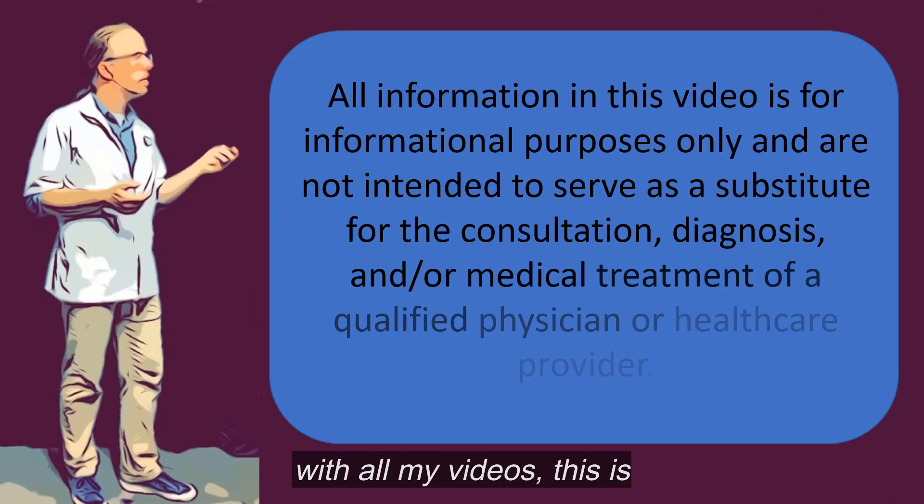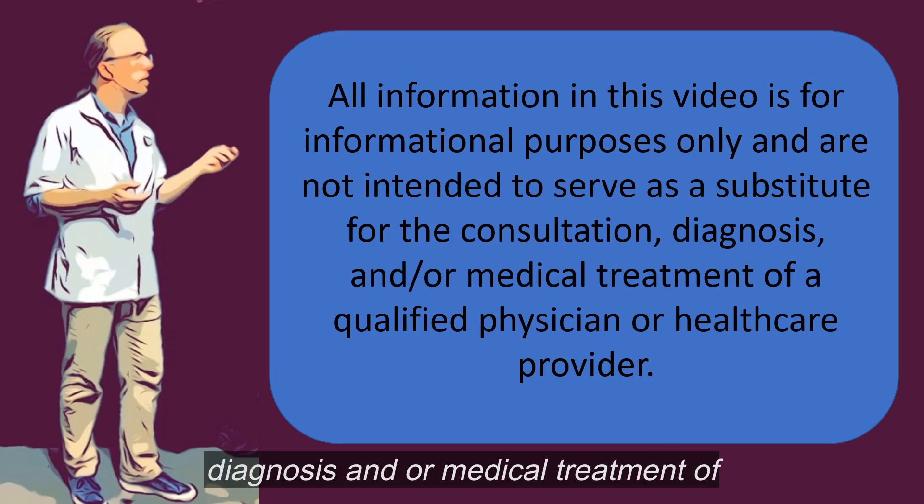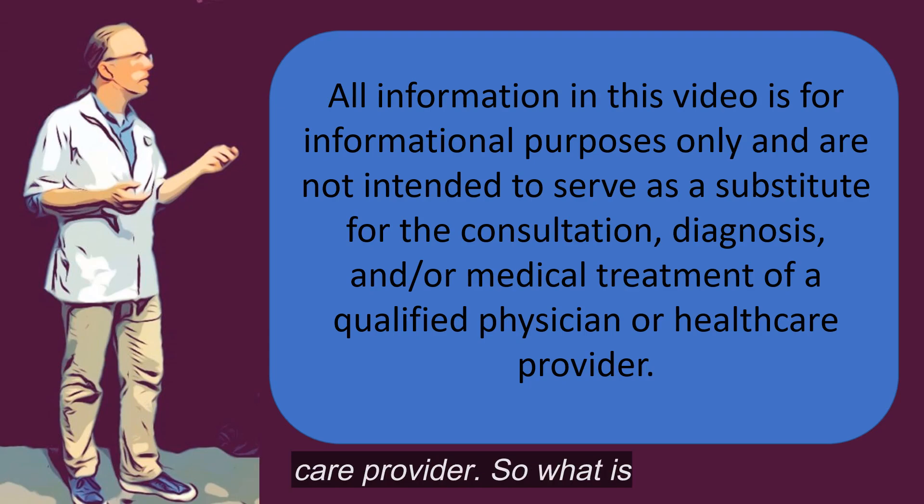As with all my videos, this is for informational purposes only. It's not intended to serve as a substitute for the consultation, diagnosis, and/or medical treatment of a qualified physician or healthcare provider.